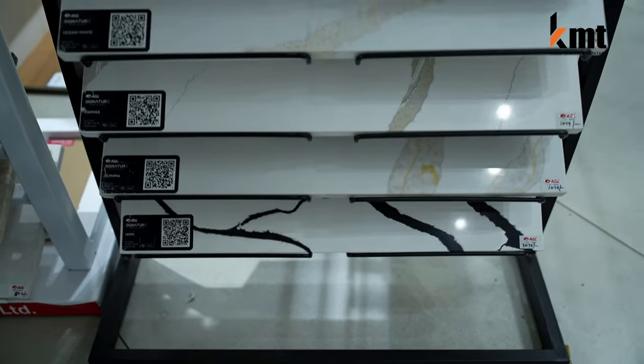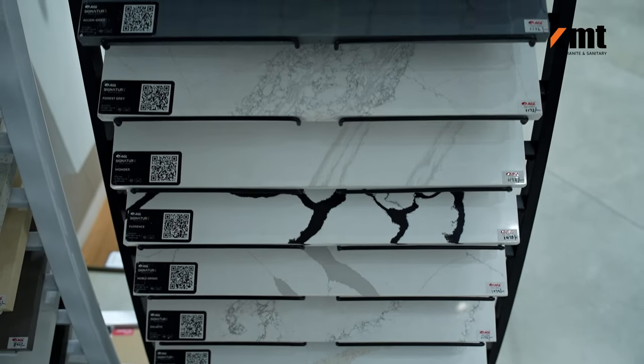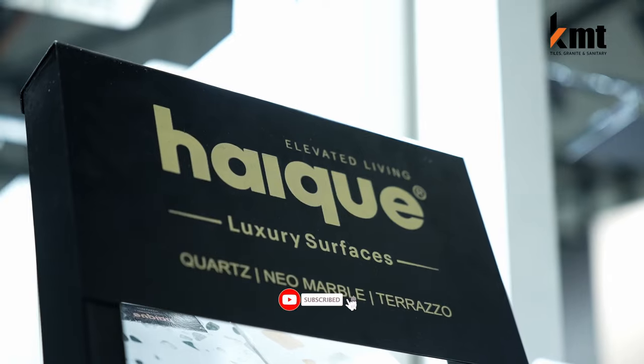We are going to add a new product in the kitchen top. I am going to learn about the latest product — it is a high quality brand.